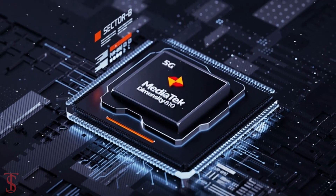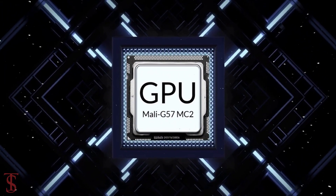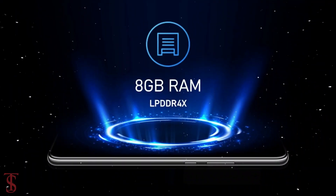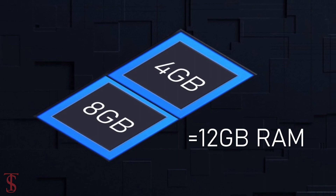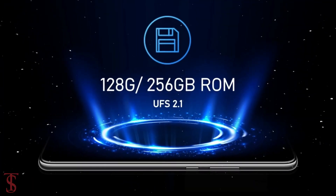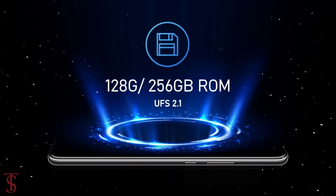The phone is powered by an octa-core MediaTek Dimensity 810 chipset coupled with a Mali-G57 MC2 GPU. It packs 8GB of LPDDR4X RAM, which is expandable up to 4GB using internal storage, and it has 128GB or 256GB of UFS 2.1 storage.